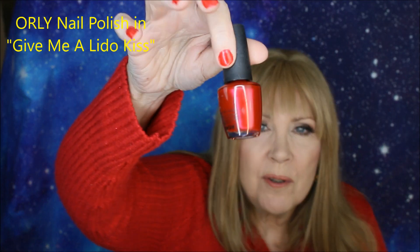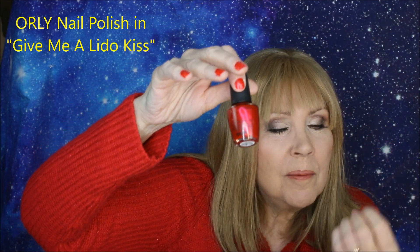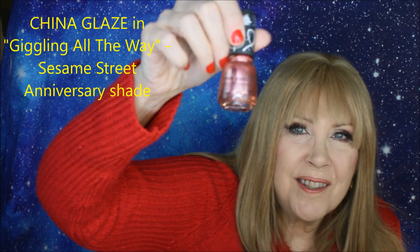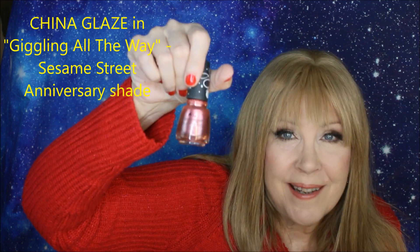On my nails today, this is the Orly shade Gimme a Lido Kiss. It's a beautiful bright red, perfect for the holidays, with a little bit of shimmer. I would say it's a perfect red nail polish. And if you go more for the pinks, this is Giggling All the Way from the Sesame Street collection from China Glaze. China Glaze has a wonderful assortment of nail polishes in honor of the 50th anniversary of Sesame Street.